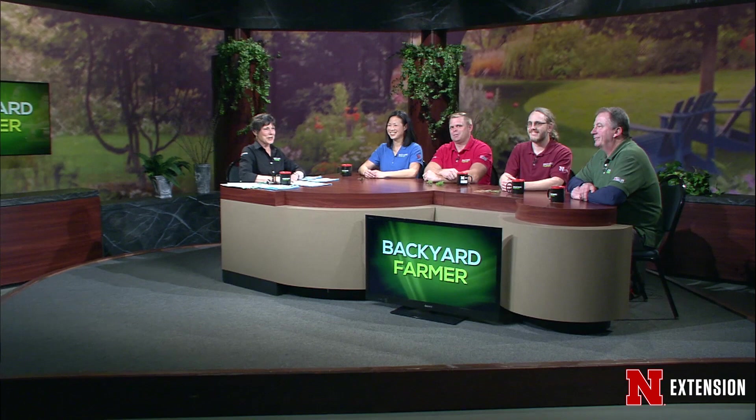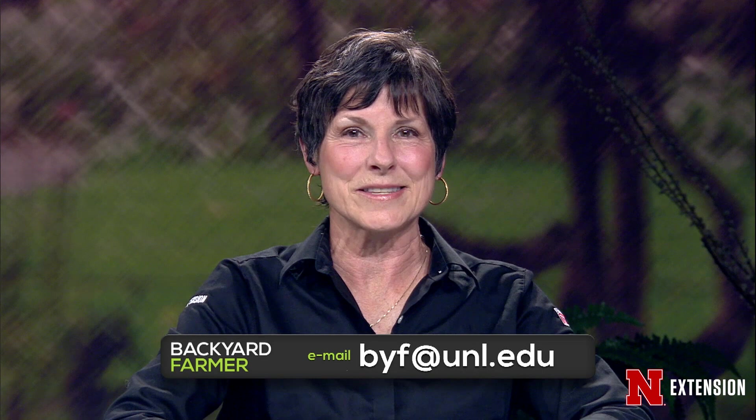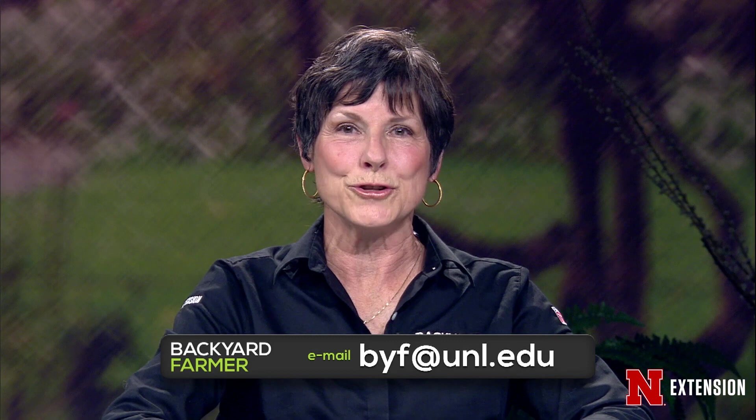Hello, and welcome to Backyard Farmer. I'm your host, Kim Todd. We are glad you could join us for another hour of good gardening. Call 402-472-1212 if you live in Lincoln. The toll-free number is 800-676-5446. You can also send us emailed questions for a future show at byf.unl.edu. Do not forget to tell us where you live, and do attach those pictures as JPEGs. During the week, you can check us out on Facebook, Twitter, YouTube, and Pinterest.